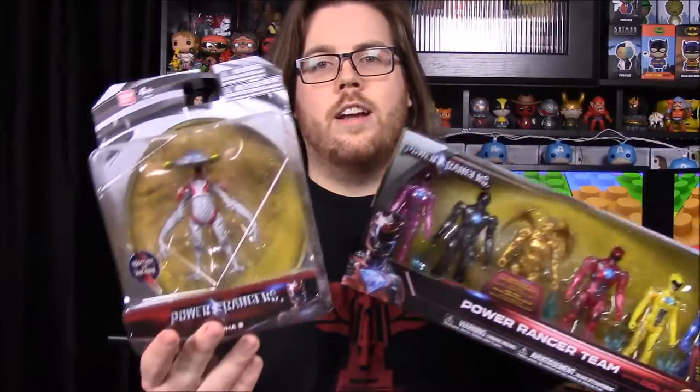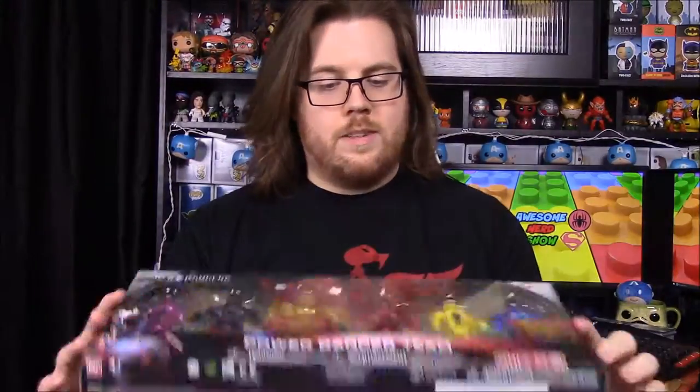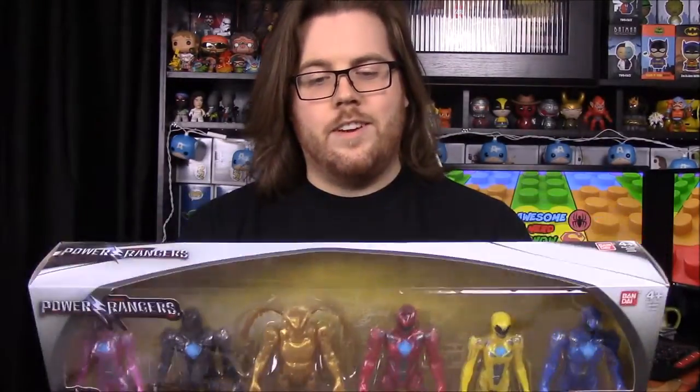What's up guys, Awesome Nerd Show here, doing another episode of Mind Morphing Collection. Today we have figures from the new Power Ranger movie. We have a six-pack with all five rangers and Goldar, and then we have the Alpha figure. Super excited to get into these — I'm really getting into the new Power Ranger movie stuff and I really like the look of it.